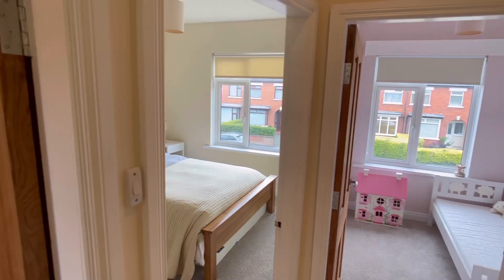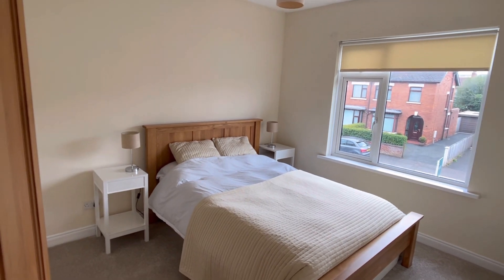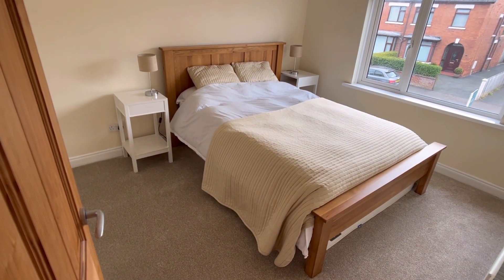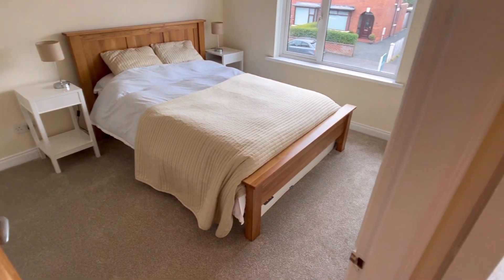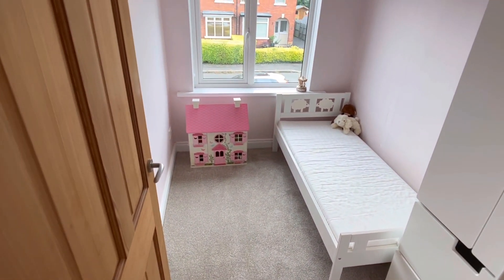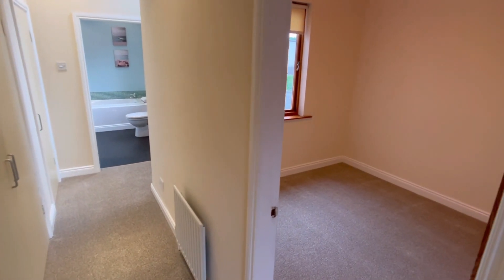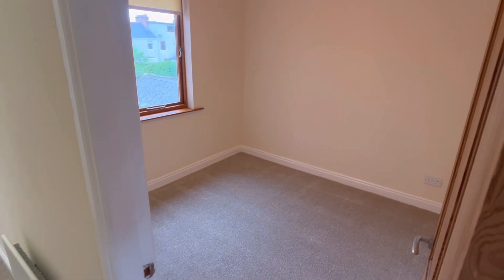We're going to the front of the house — there is the front bedroom. Then moving along, this is bedroom number three, the smallest bedroom, also at the front of the house. Turning around, we're looking at the back bedroom just on the right-hand side.